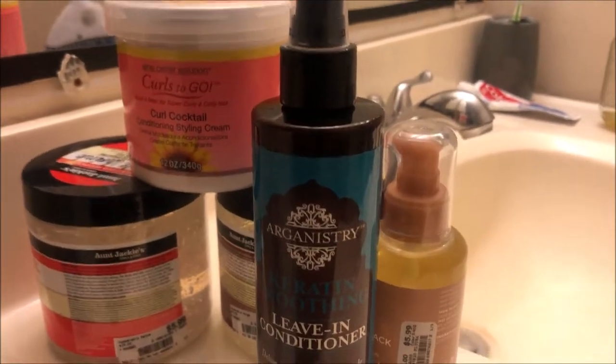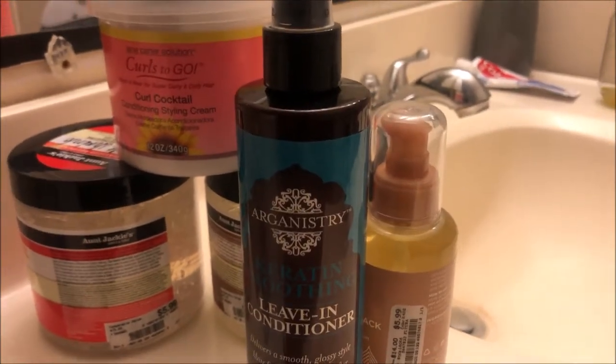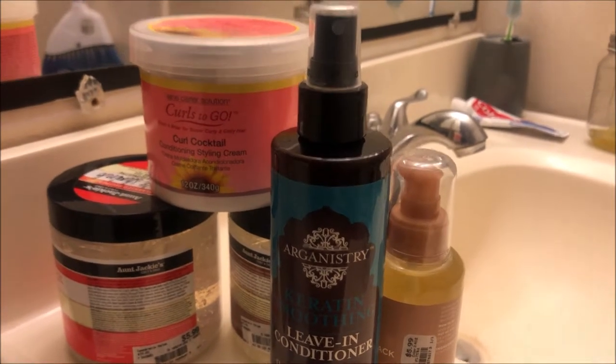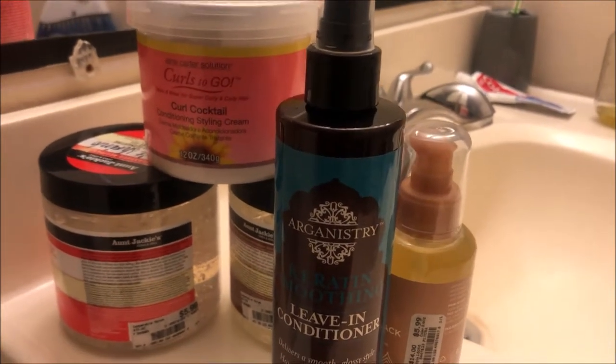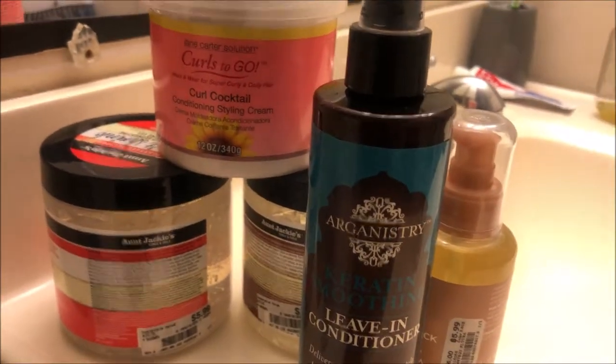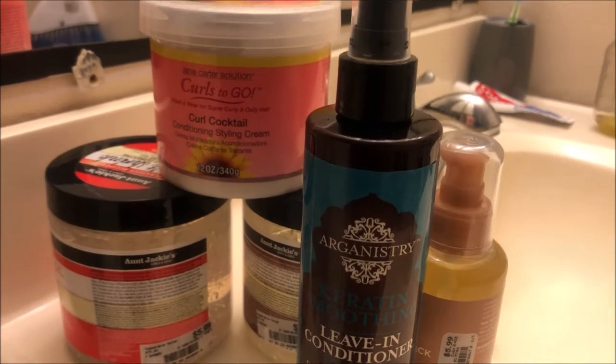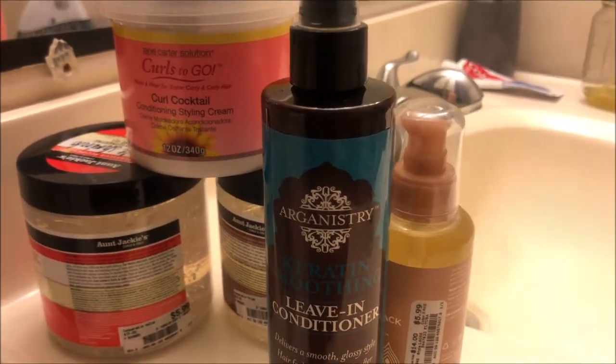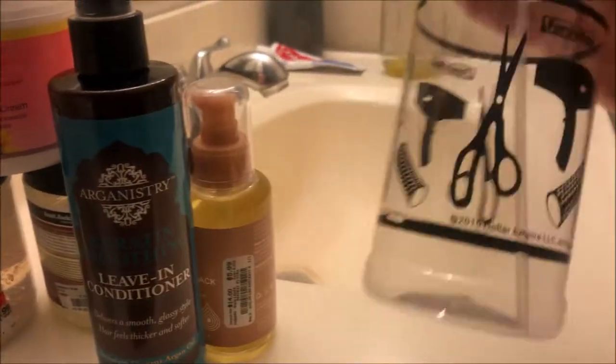So if you're ever trying to start your curly hair journey or looking for curly hair products, definitely check out Marshall's, Ross, or Burlington. You can get these products for a fraction of the price because hair products can retail pretty expensive.